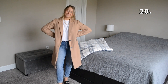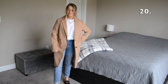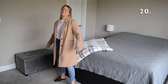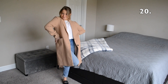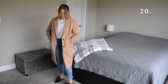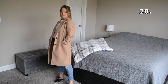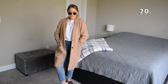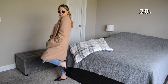Outfit number 20 is definitely another one of my favorites. I love styling coats and jackets, and I feel like this is a perfect lightweight one for that transition into spring. I decided to throw on some gold-accented sunglasses to match the gold accents on my black shoes.